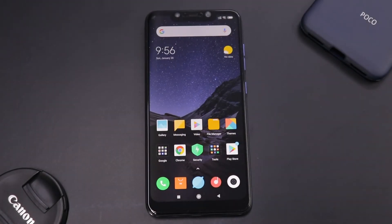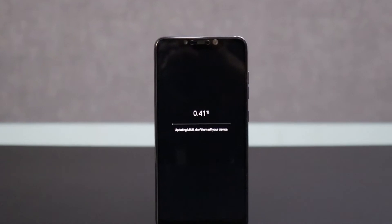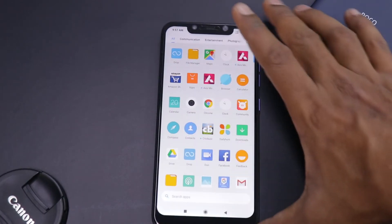Hey guys, welcome to another video. Let's talk about the Xiaomi Poco phone before we actually start working on it. What you see over here is a 6GB, 64GB internal memory variant of the Xiaomi Poco phone.